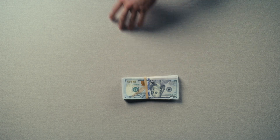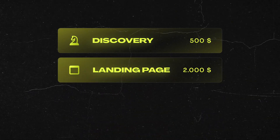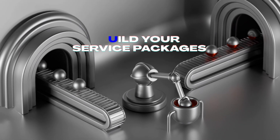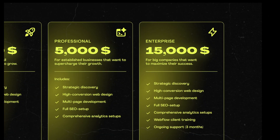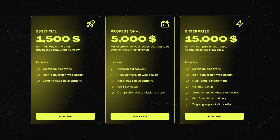You can start with this simple pricing framework: discovery sessions for $500, landing pages for $2,000, and more complex full websites for $4,000 to $5,000. You can also offer ongoing website support, which I'd price at around $400 to $500 per month. For service packages, start simple with three tiers: Essential is a basic website, Professional is the website plus extras like SEO setup or analytics, and Enterprise is the full service — SEO setup, Webflow client training, and everything you can offer to maximize value.